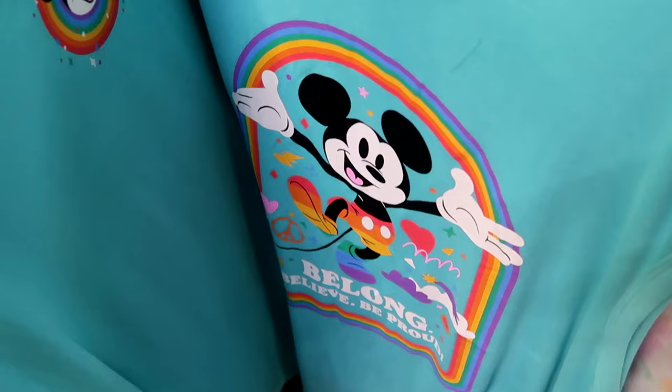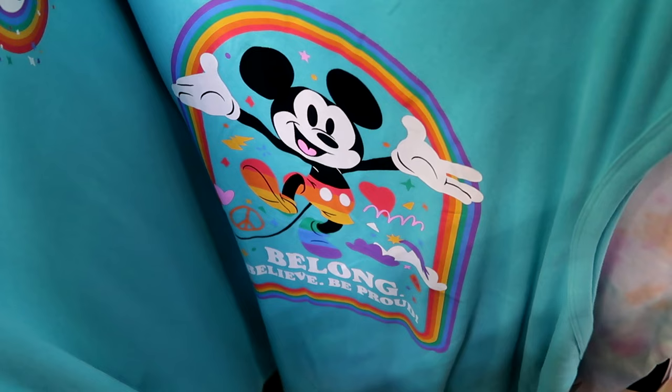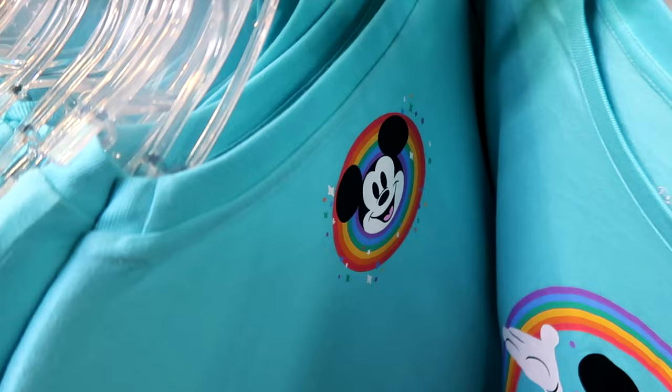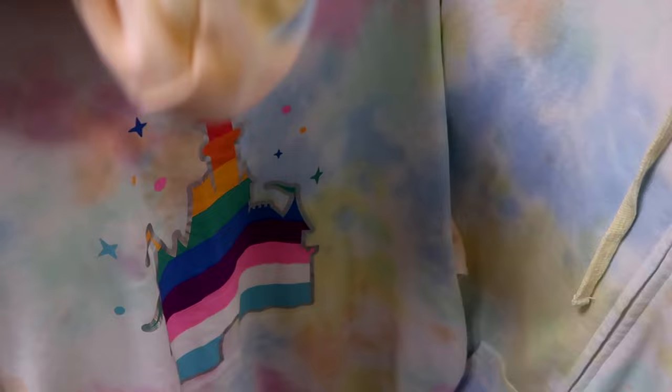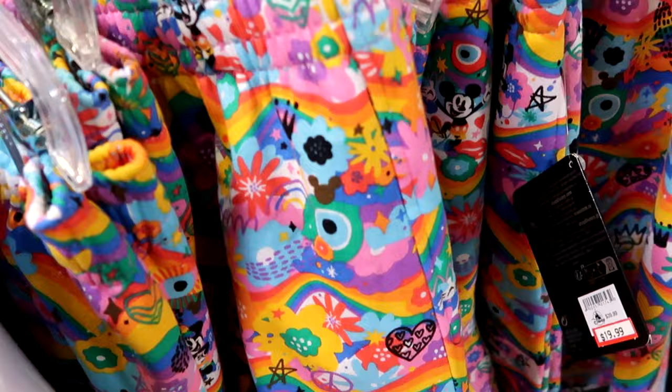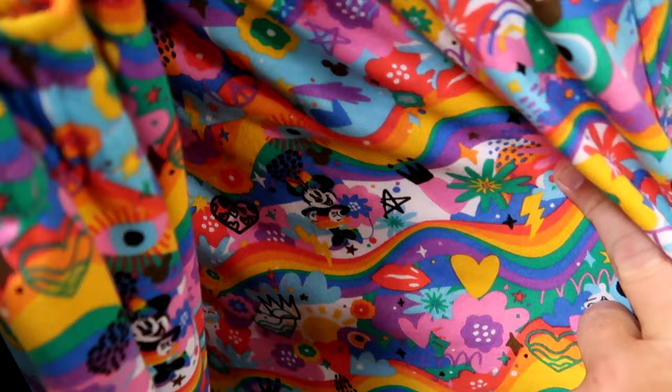They still have a huge assortment of this year's Pride Collection — a Mickey tank top 'Belong, Believe and Be Proud' for $20 from $30, with Mickey detail on the back. A tie-dye full-zip hoodie with rainbow and 'Walt Disney World' text, oversized pocket, $30 from $65, with Cinderella Castle on the back. Pride Collection shorts in very soft sweatpant material with Mickey and Minnie and peace signs are $19.99 from $40.